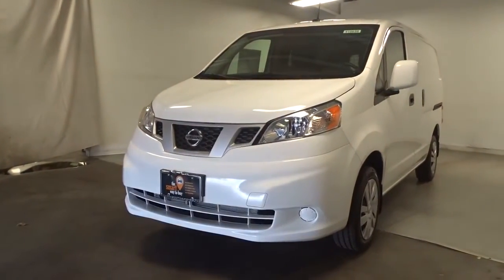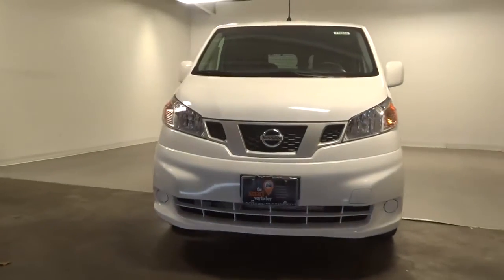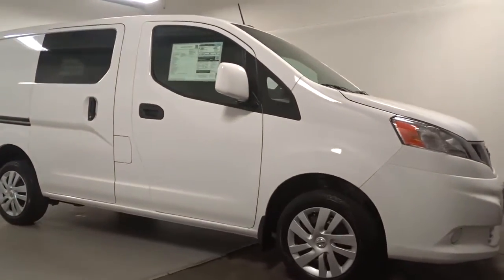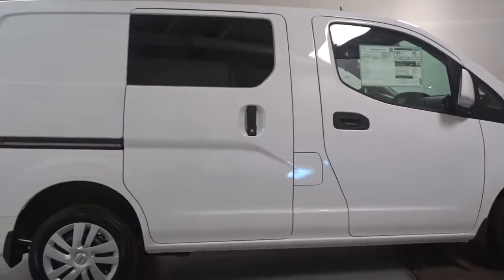Get into the 2021 Nissan NV200. Why pay for what you don't need? This NV200 Compact Cargo is just the right size for your small business. Designed to maneuver easily in small spaces, it handles even congested urban settings like a pro.